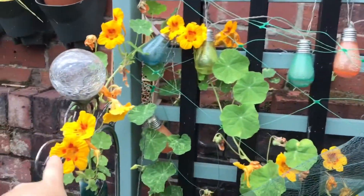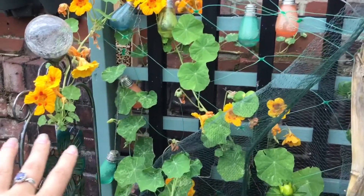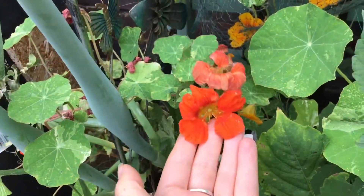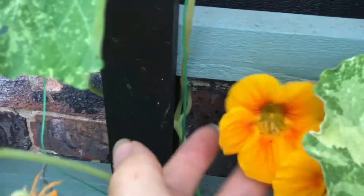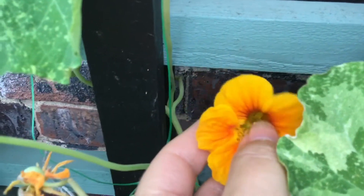I'll just check out my nasturtiums while we're here. Look at it, isn't it beautiful? I particularly like these orangey red ones, and then these ones that have that little flame of colour but don't have the spots.